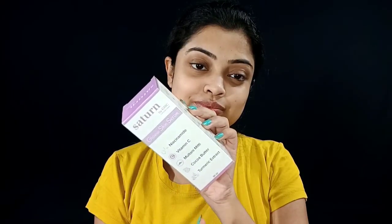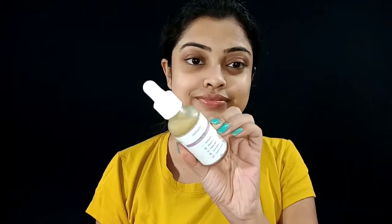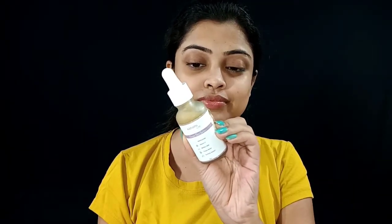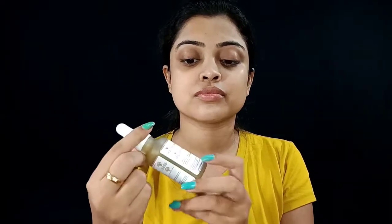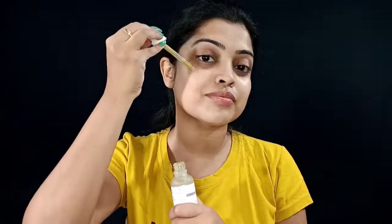In this serum, all the ingredients work in-depth. There is niacinamide which helps our skin to moisturize and brighten up. It also has vitamin C which helps our skin look radiant and youthful. Cocoa butter helps improve blood flow and reduces signs of aging. It also protects our skin from harmful UV rays. Turmeric extract reduces dark patches and evens skin tone.